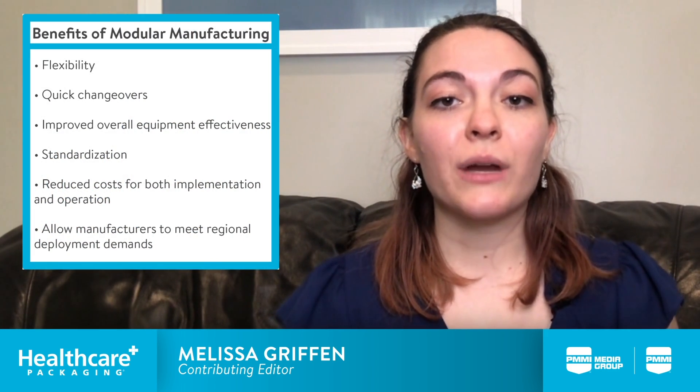Modular manufacturing offers the flexibility to break a system down into discrete component modules, allowing for quick changeover times, standardization, and reduced cost in both implementation and operation.